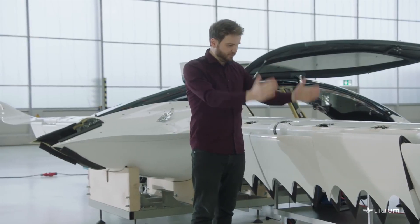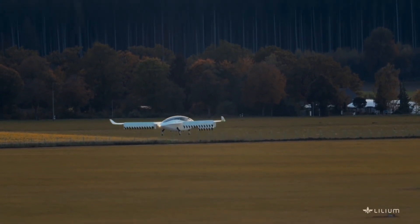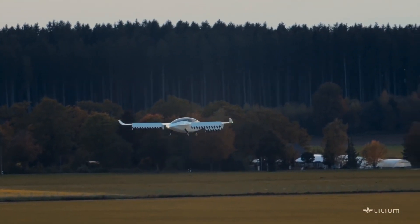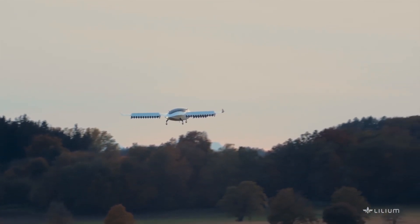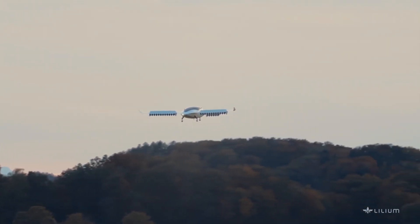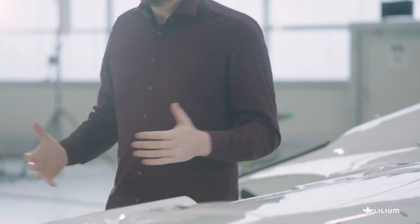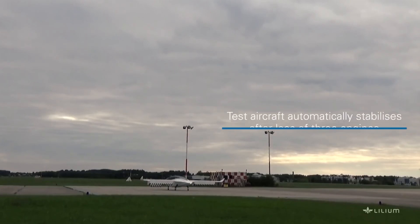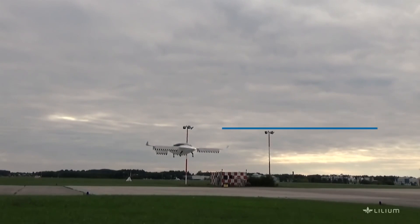For vertical takeoff, the flaps are all pointed downward in a vertical position. After around 10 seconds of hover flight to generate initial altitude, they slowly transition into a more horizontal position, accelerating the aircraft. In cruise flight, all aerodynamic lift is purely generated by the wings and main body. Since we have 12 flaps, we have a highly redundant system. In case of failures — something we have already seen in flight tests — the flight control system recognizes it and redistributes thrust so that in under a second, the aircraft is stabilized again. This distributed nature adds not only control authority, but also significant safety.